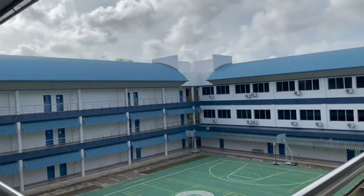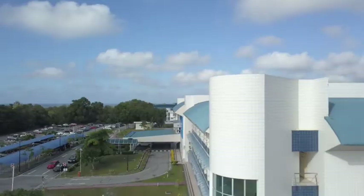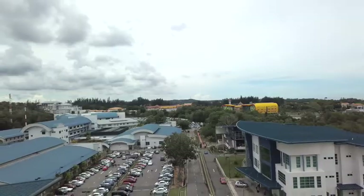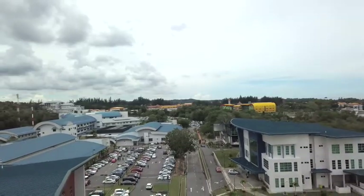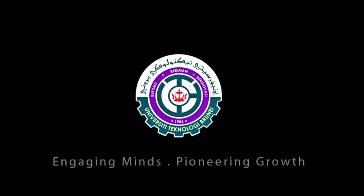That concludes our tour. There's obviously so much more to explore on campus, but we will leave that to you to discover and experience yourself as a student here. Last but not least, we wish you all the best and we are excited for you to start your journey with us at the University Technology Brunei.